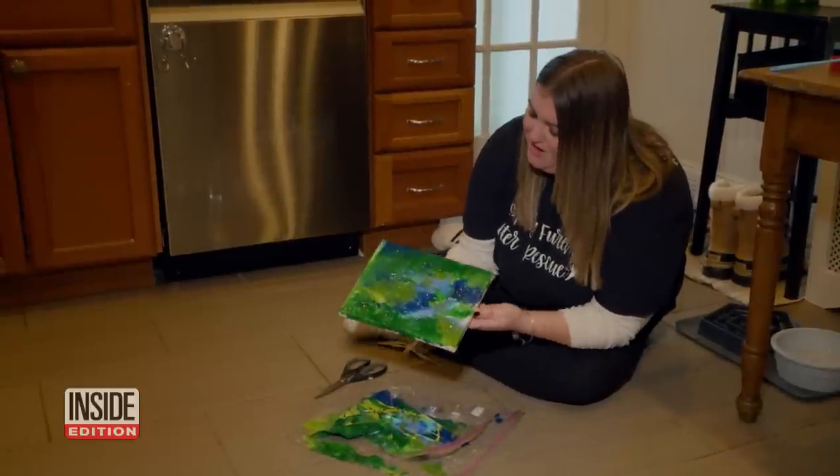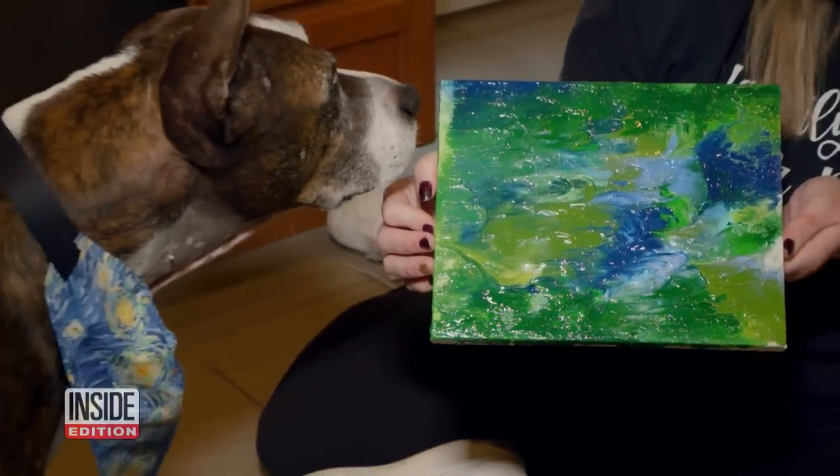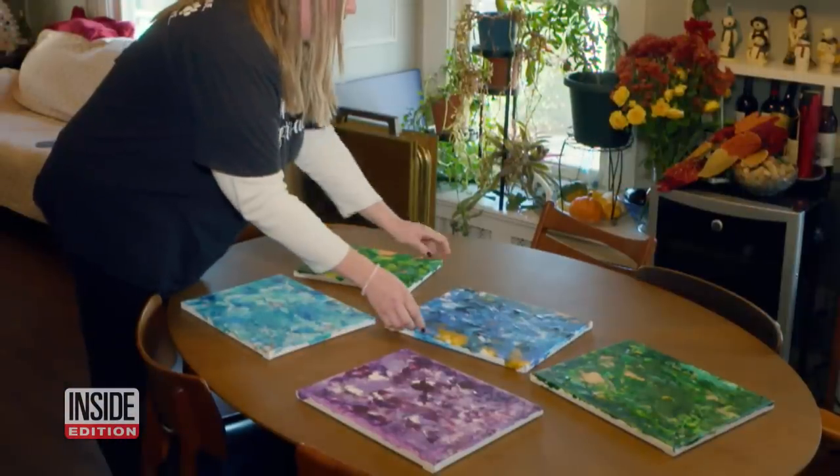This is what Van Gogh had created — came out beautiful. This one-eared rescue dog named Van Gogh is a painter just like the artist he's named after.